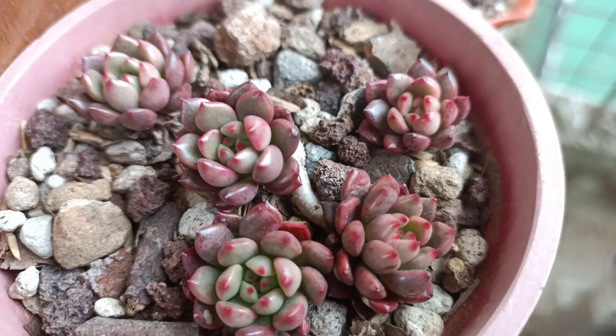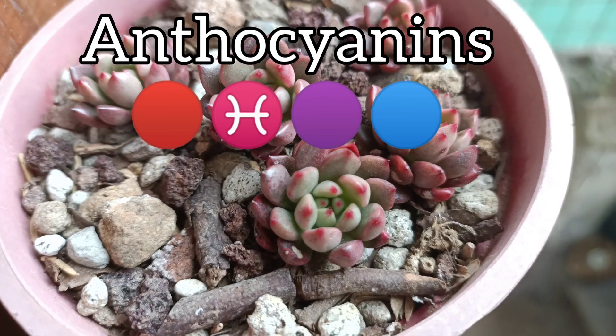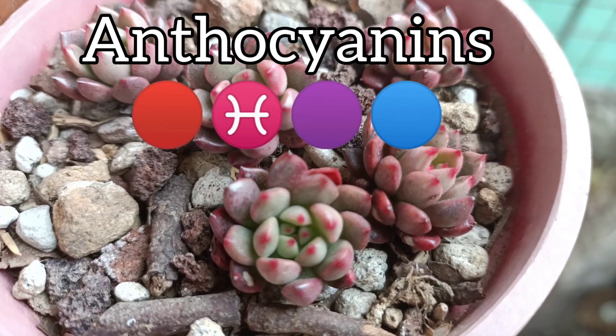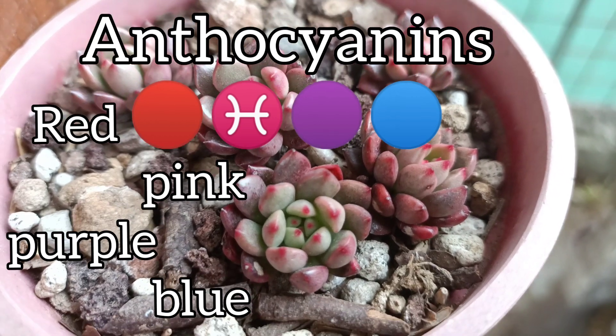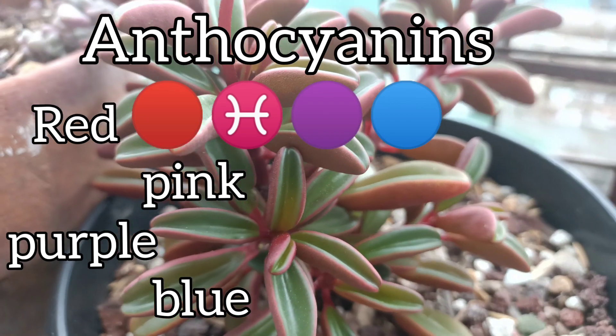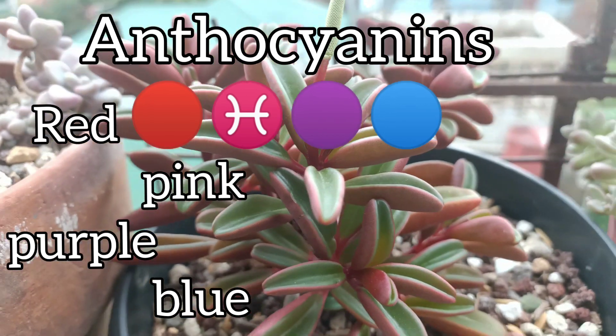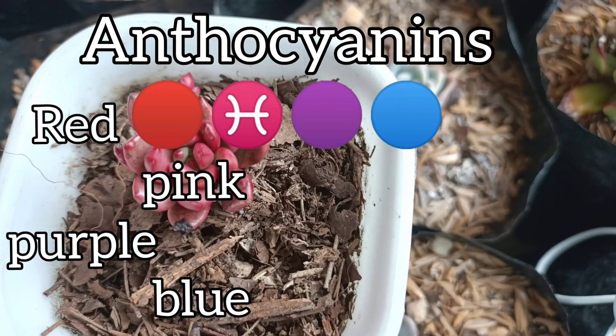Moving on to anthocyanins — this is mostly responsible for your succulents' coloration. These are your pigments red, pink, purple, and also blue. This is mostly produced by some succulents as a form of protection to the weather that they are exposed to.